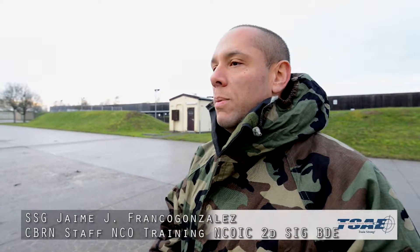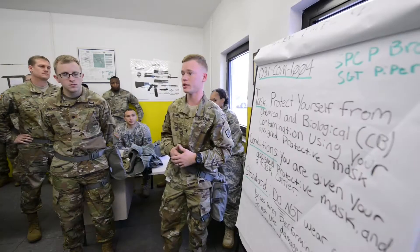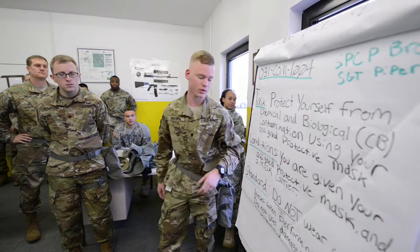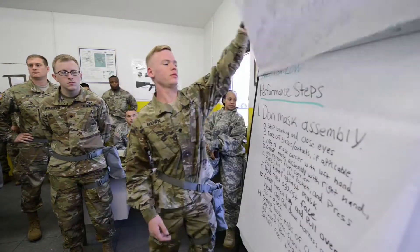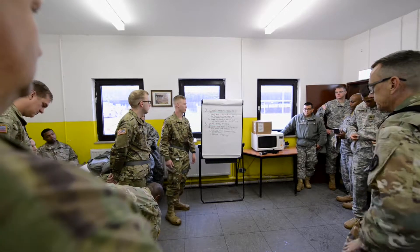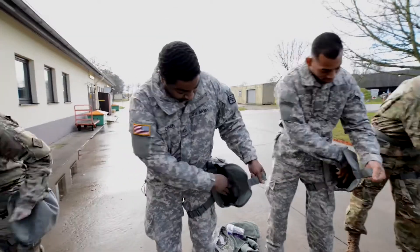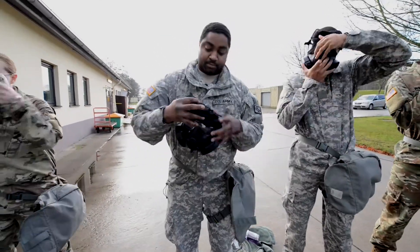What we're conducting today is a CBRN chamber — it's a chemical, biological, nuclear, and radiological gas chamber that creates and gives confidence to the soldiers on their equipment. It's a way for the soldiers to go through the process and understand how their equipment works, to create that confidence so when we go to war, we understand how to use our equipment properly.